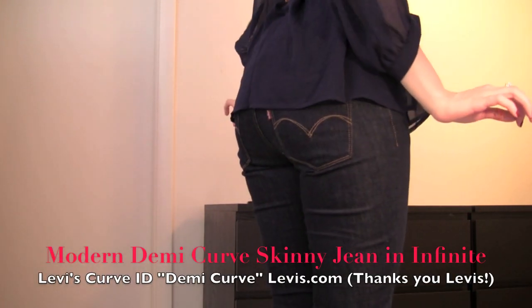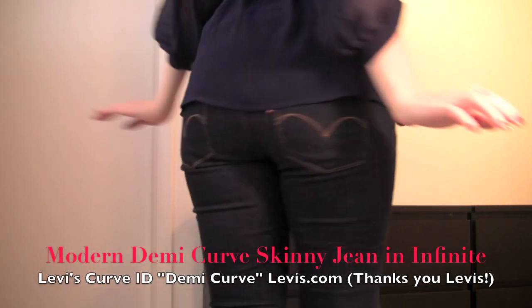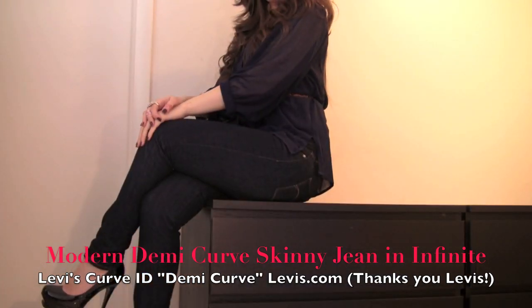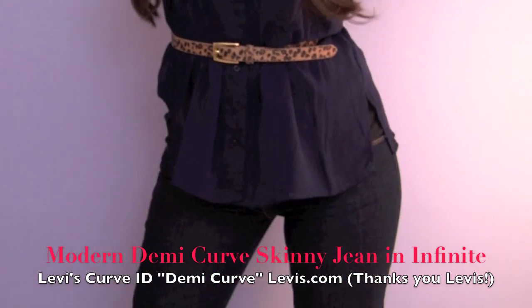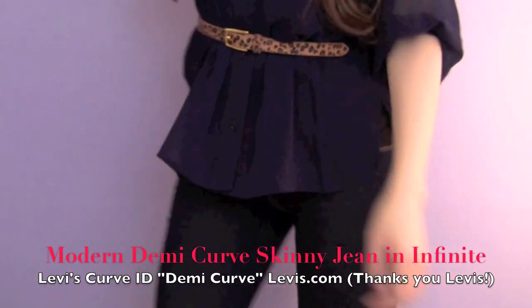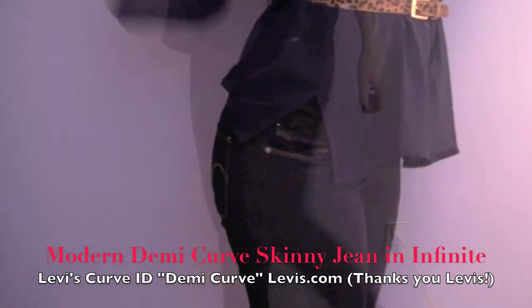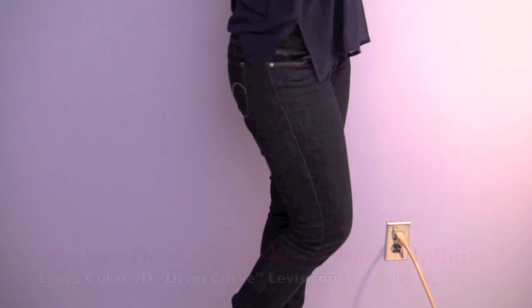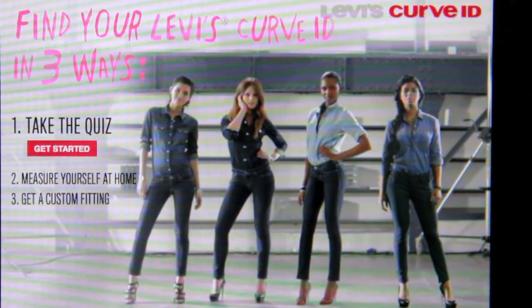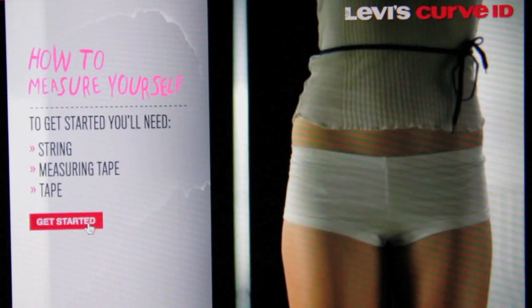On the bottom, I'm wearing these dark wash skinny jeans by Levi's from their Curve ID collection. I love these jeans. What's cool about them is that they're meant to cater to women of different shapes, not just sizes. So that might have to do with why I love how they fit so much. I took the online quiz and according to my measurements, I'm a demi-curve.